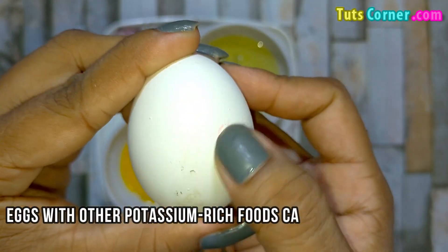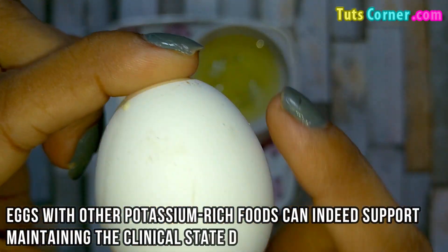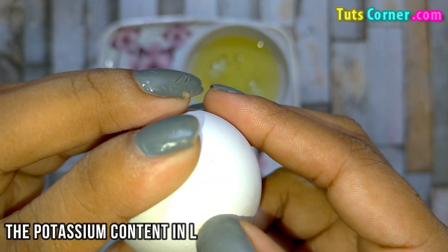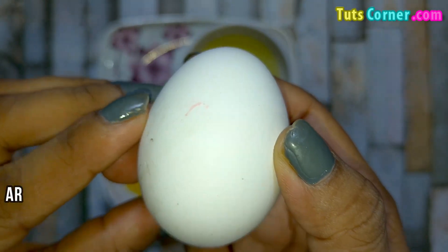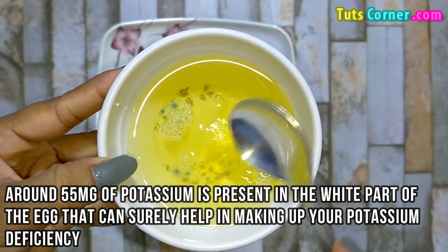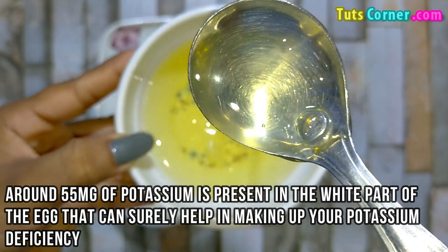Eggs with other potassium rich foods can indeed support maintaining the clinical state desirable. The potassium content in a large egg is 70 mg, and around 55 mg of the mineral is present in the white part of the egg, which can surely help in making up your potassium deficiency.